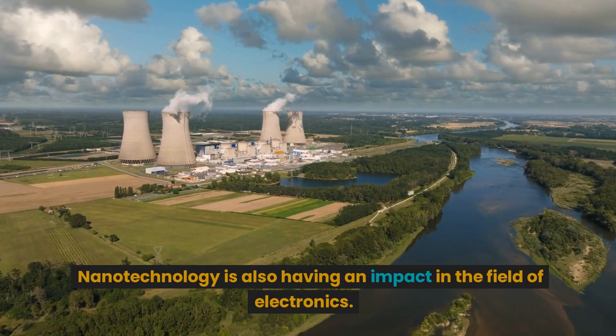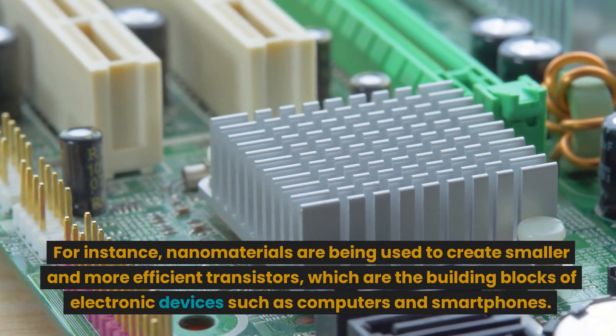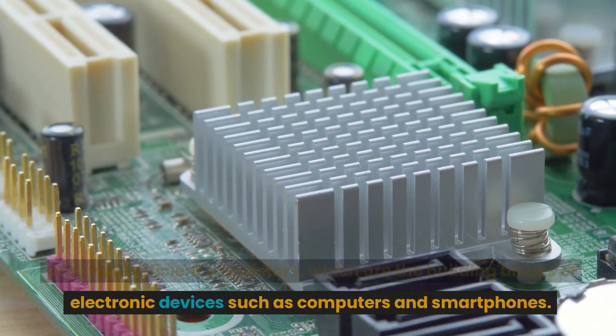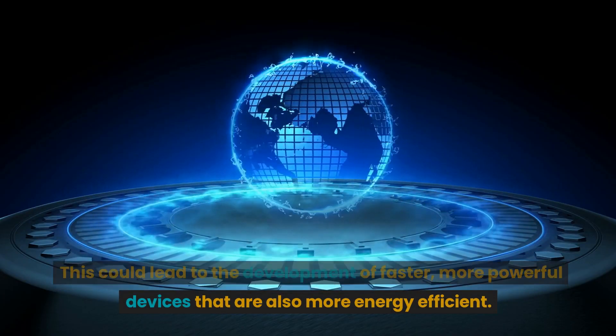Nanotechnology is also having an impact in the field of electronics. For instance, nanomaterials are being used to create smaller and more efficient transistors, which are the building blocks of electronic devices such as computers and smartphones. This could lead to the development of faster, more powerful devices that are also more energy efficient.